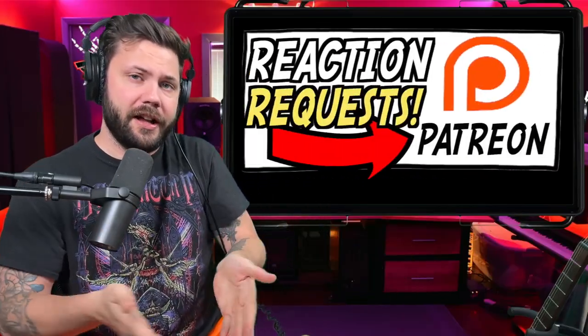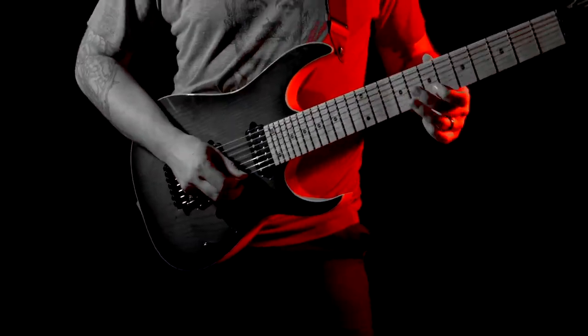Alright, today we got Chinchilla elements — thank you all for the suggestion and special thanks to Tandy Heard for the super thanks. If you want to support the channel further, check out the Patreon or check out my original music, which is a free way to do so. Let's get into this.